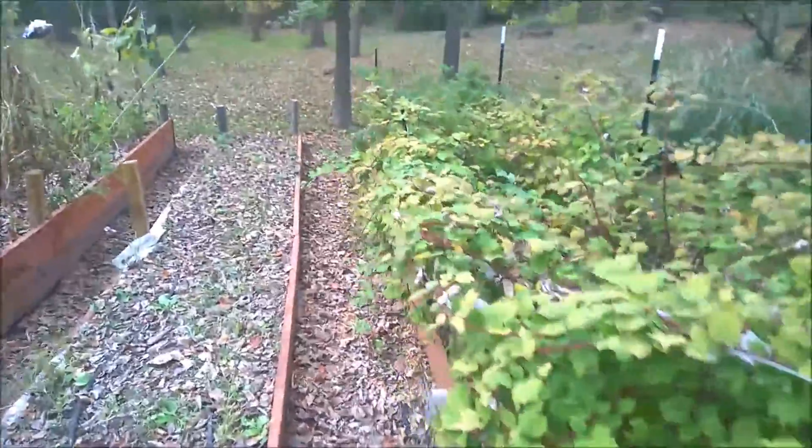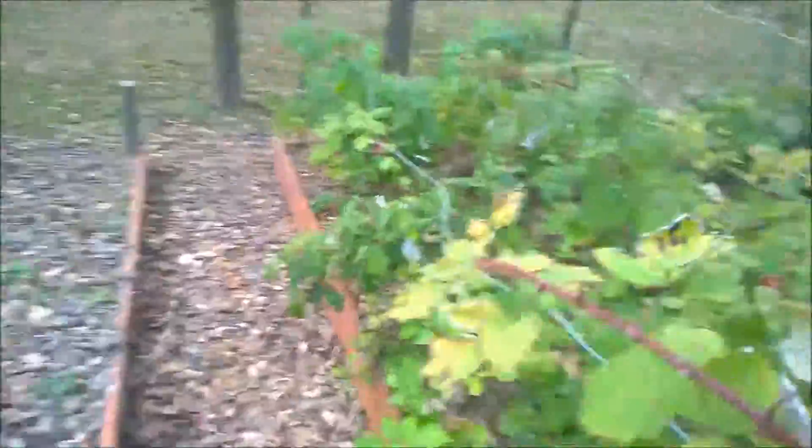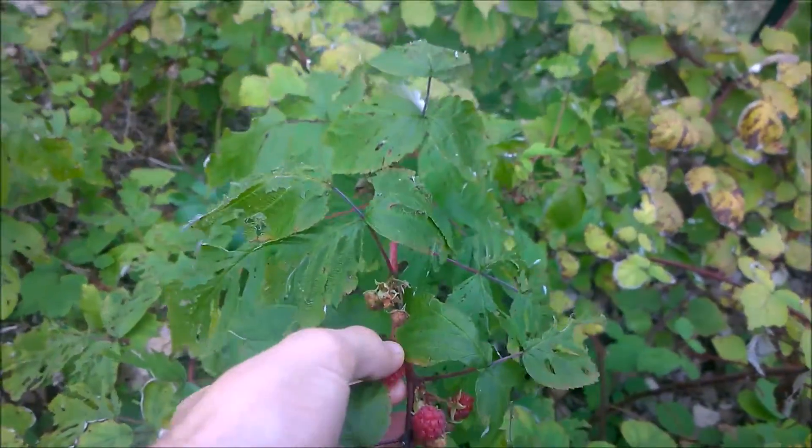I've got my raspberries here. Got a few down here you can pick and enjoy. Pretty good.